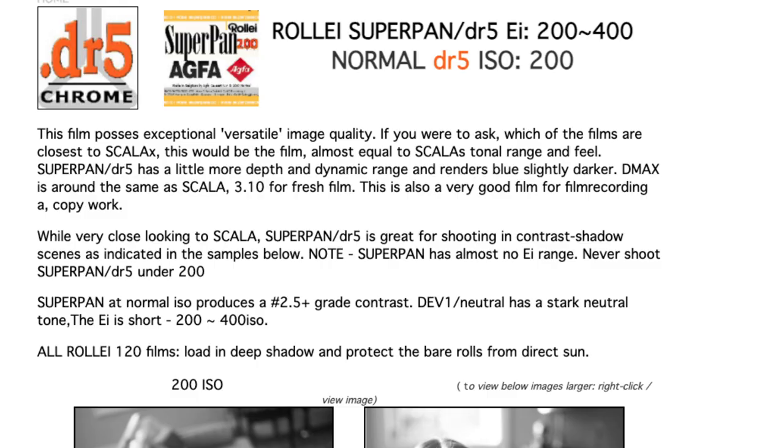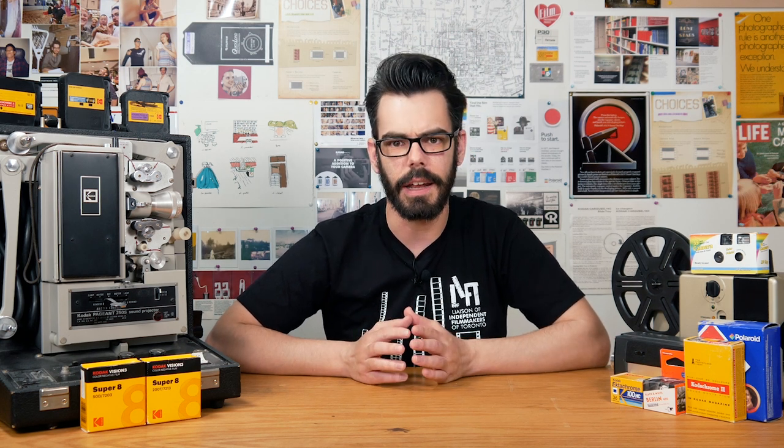Rollei Super Pan 200 is the same kind of film stock as a previous Agfa film called Agfa Avifat 200, and Super Pan 200 is also the successor to the discontinued but previously very popular black and white reversal film called Agfa Scala 200. So if you're into black and white reversal processing in order to achieve a positive image on your film, then Super Pan 200 is apparently some of the best for that process. I shot and developed a roll of Super Pan 200 just as a black and white negative, so let's take a look at some of that and I'll also touch on some of its more unique attributes.